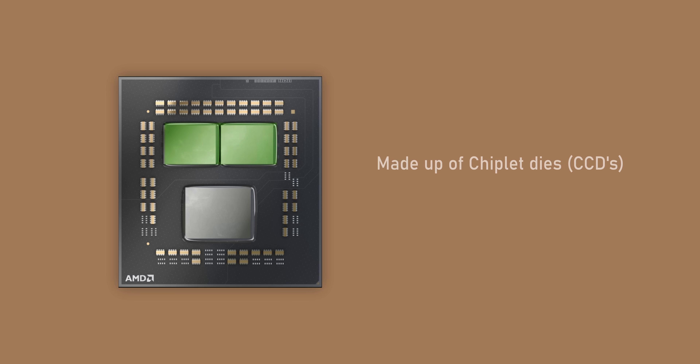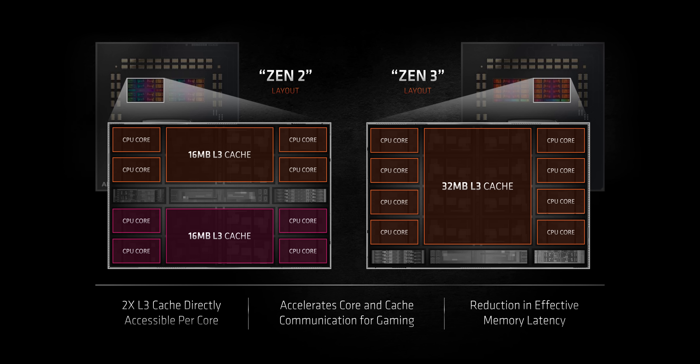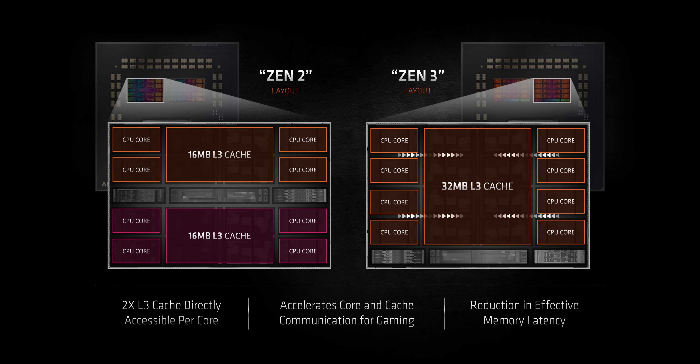Each Zen CPU is made up of chiplets called core chiplet dies, or CCDs. Until Zen 3, each die held two CCX groupings of four cores, each with access to 16MB of L3 cache — 32MB total per CCD. If data needed to transfer between one CCX and another, it had to go over the Infinity Fabric, adding significant latency especially in lightly threaded workloads. Zen 3 now combines all cores within the CCD into one unit with a large shared 32MB of L3 cache, so single cores have access to the full cache amount, and communication between cores is streamlined since instructions don't need to move outside the CCX. Games and applications like high-frequency trading are going to love this layout.